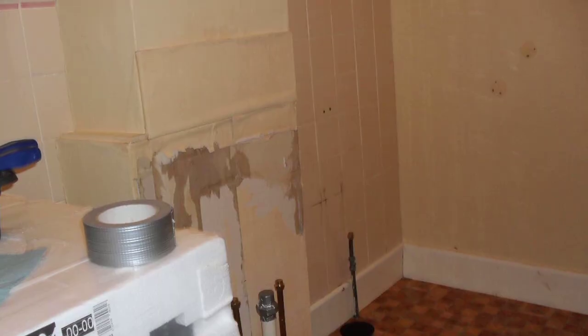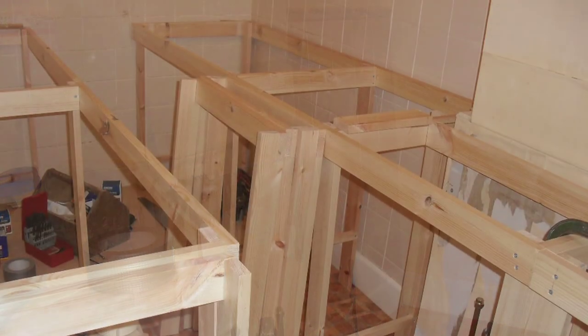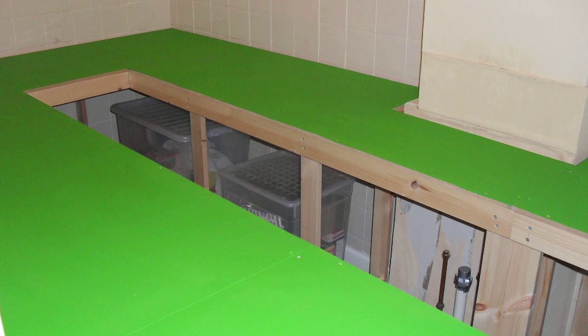We moved into room two where there's a redundant en suite. Sarah said to my wife that we should maybe do one in here, so in order to keep the en suite intact we decided to remove the railway, remove the sink, the WC, shower screens etc. and we've built the tables.